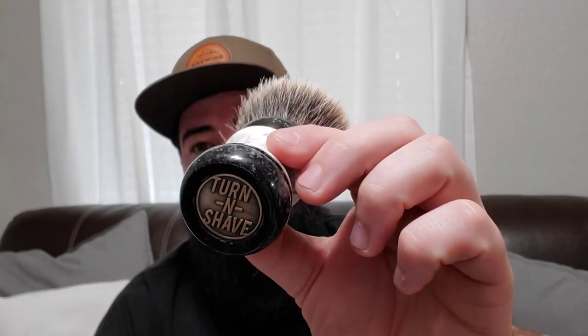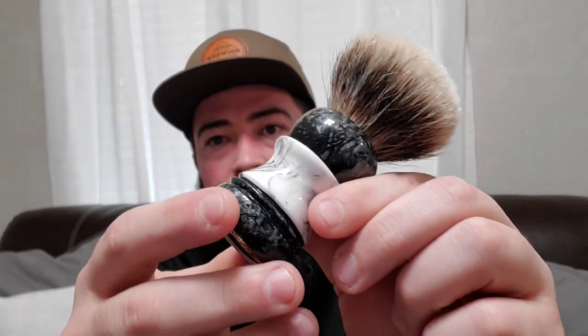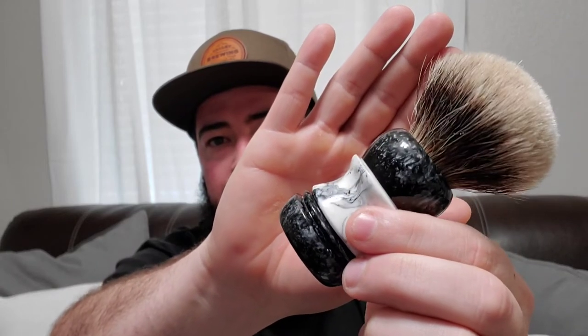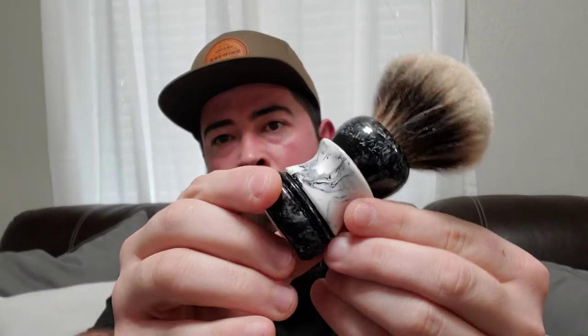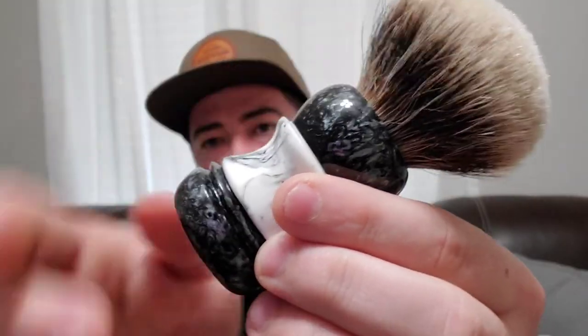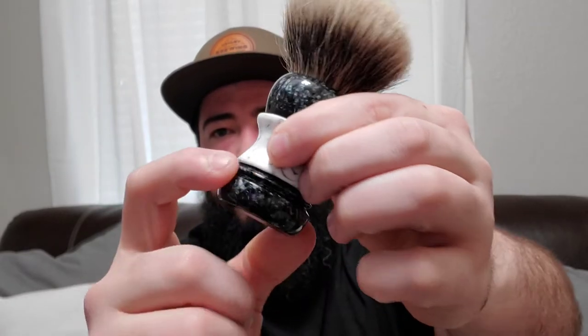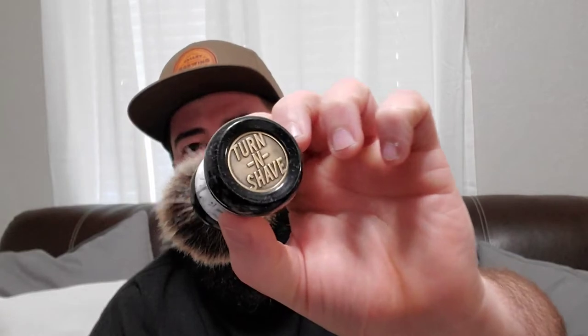Next is from Turn and Shave, and this is probably one of my absolute favorites. It's simple, it's classic, it's classy as all get out. It's a silver and black metallic on top and bottom, and a white and black marble in the middle with a nice little badger knot on top. This thing is fantastic — just a timeless design. He let me rummage through his designs, and I added a little stripe on the bottom. Turn and Shave — one of my favorite brushes right here. Awesome, awesome brush.